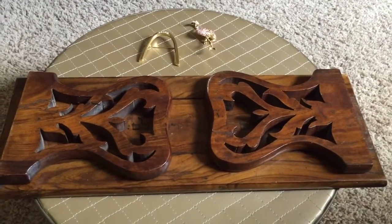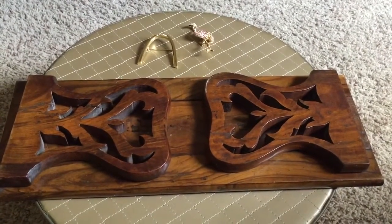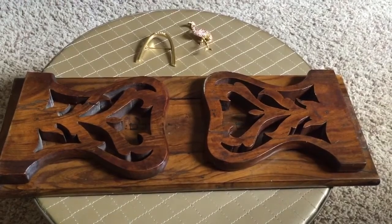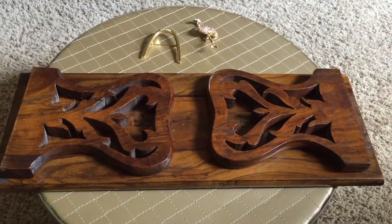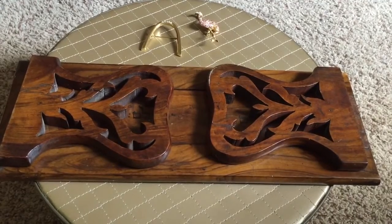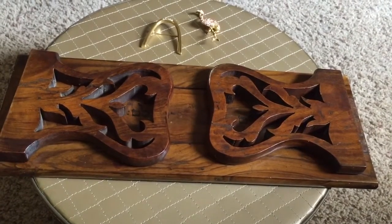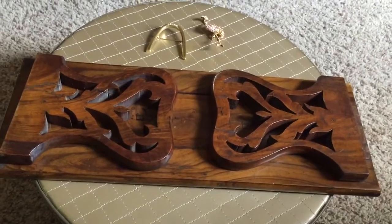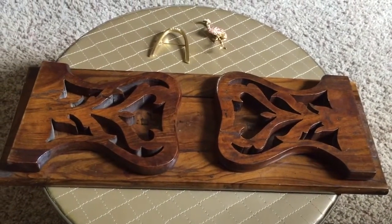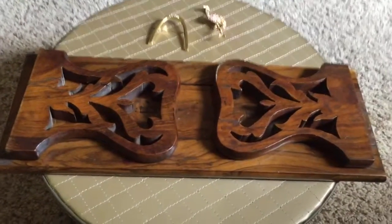Hi everybody, it's Angie at Treasured Vintage and Etsy shop Dazzled by Vintage. I told you I would bring you a haul video — a very small haul video from the thrift store. I tried to take you along but my phone storage ran out. I shouldn't have even put that video up — it was only like four minutes long. I'm going to buy some more storage so I can make a longer video when I'm out and about.